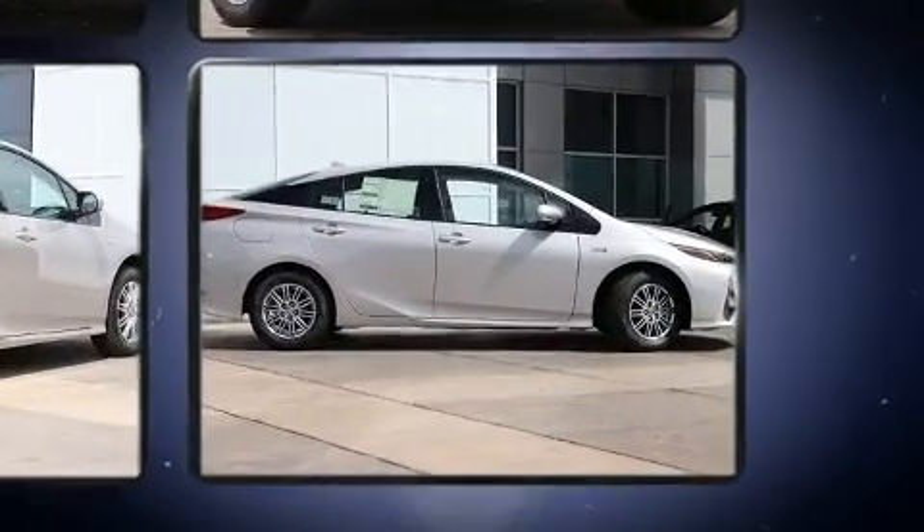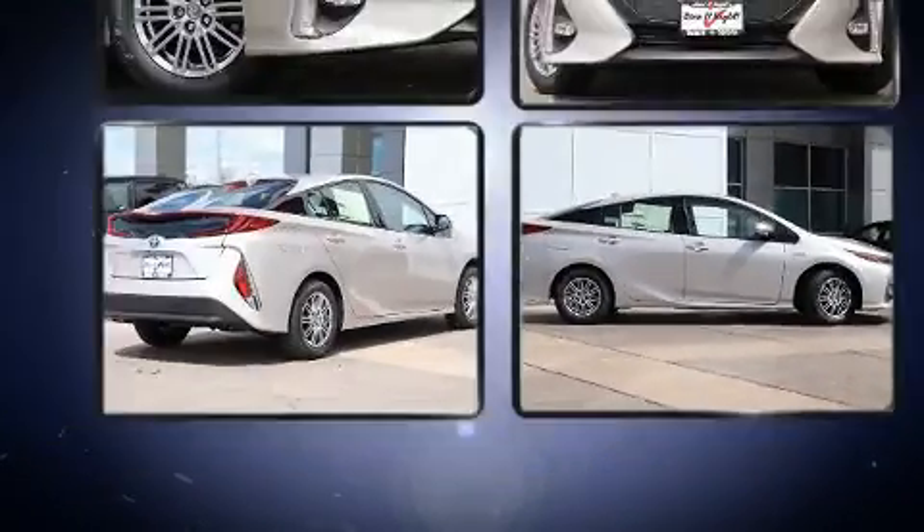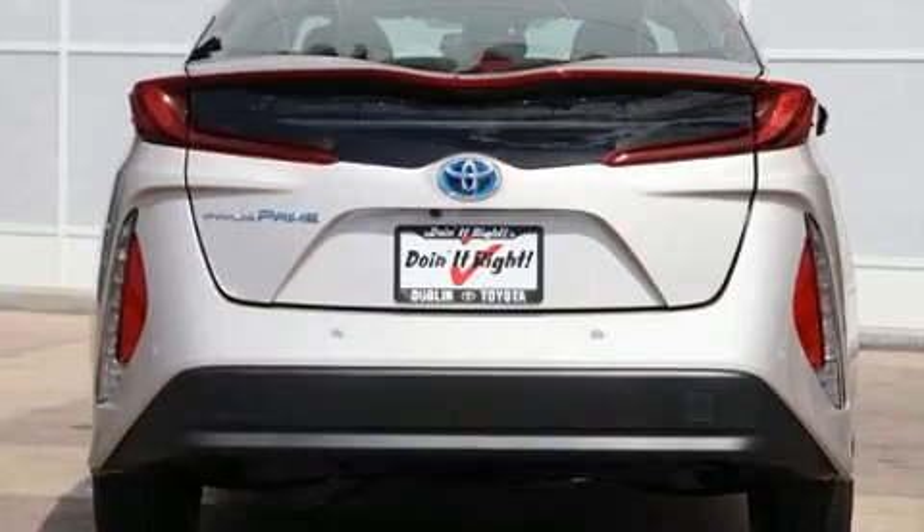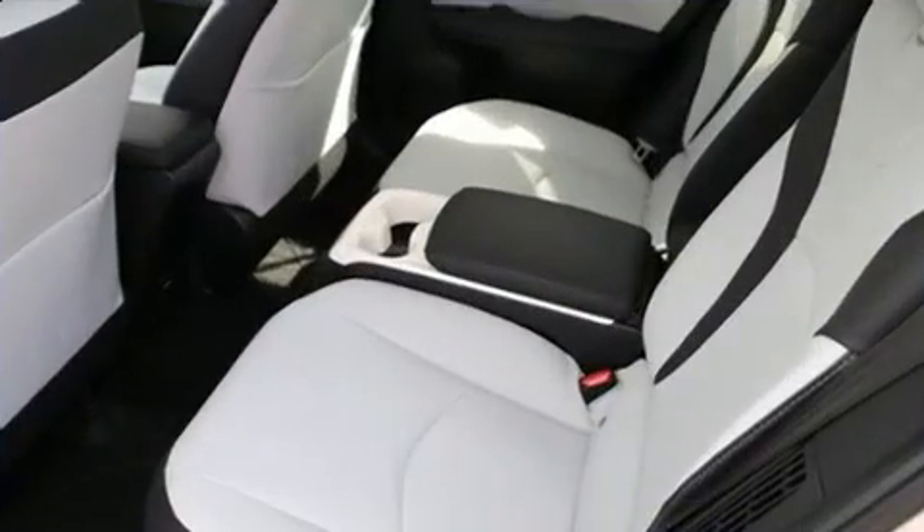Top features include rain-sensing wipers, one-touch window functionality, an automatic dimming rear-view mirror, heated seats, blind spot sensor, and a split folding rear seat.